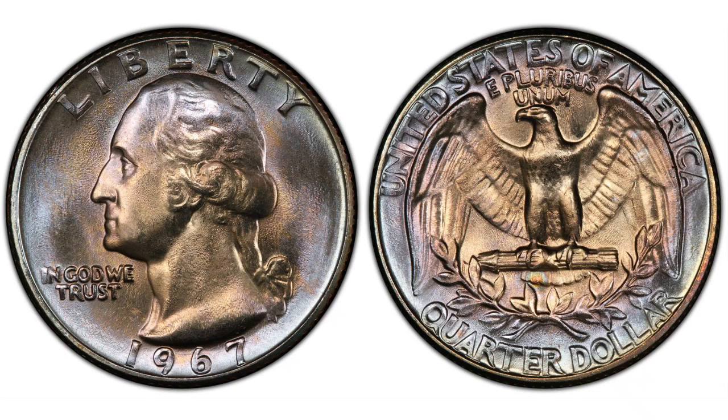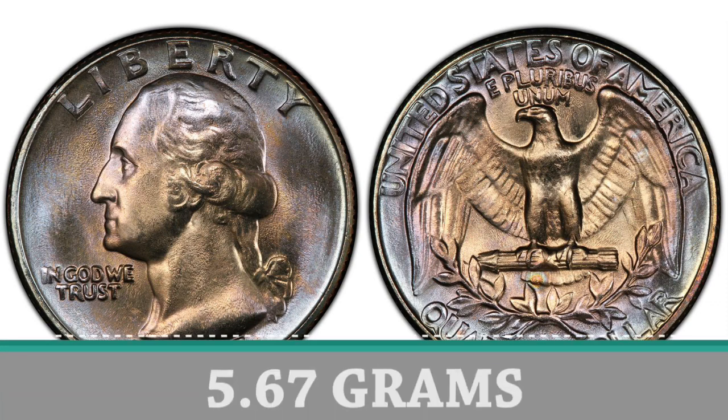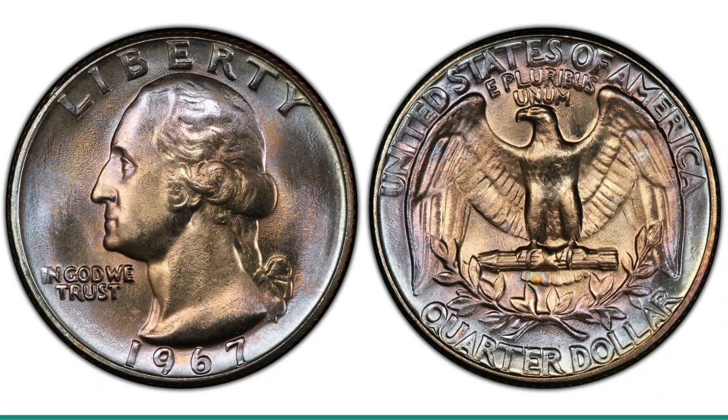The quarters struck in 1967 were struck in a clad composition and should weigh 5.67 grams. The weight is very important if you're looking for error coins. Always remember the basic weight of coins you're searching.